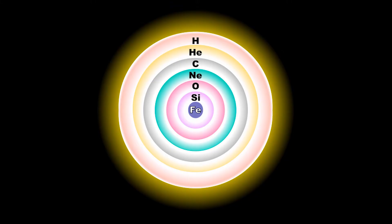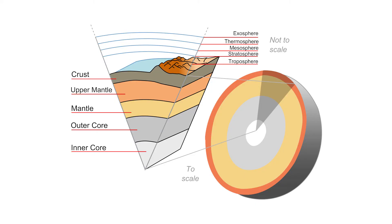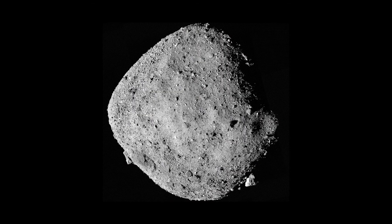Heavier elements sink to the center and lighter elements rise to the surface. This process is known as planetary differentiation, and it usually results in a core and a mantle. This also occurs in dwarf planets, asteroids, and moons.